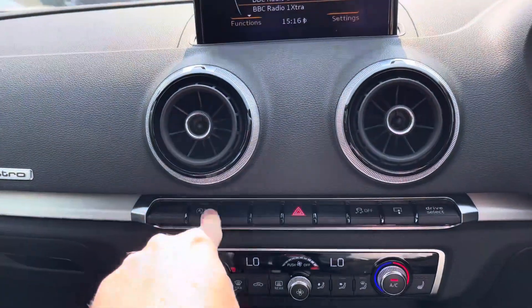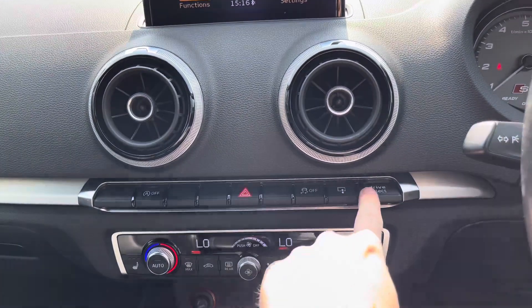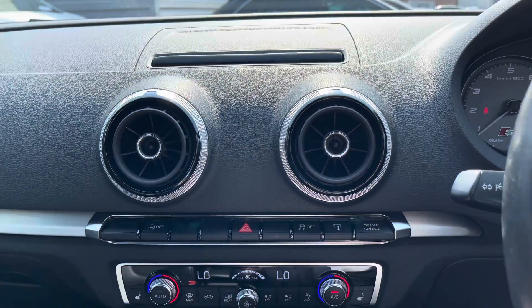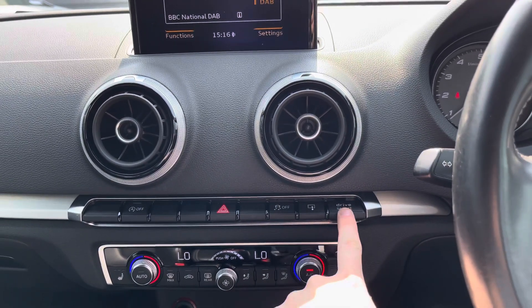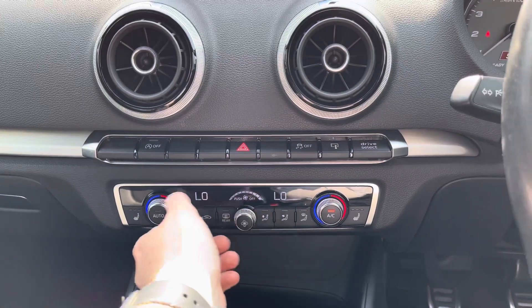Moving down below, you have your start-stop on/off system, your hazard light button, traction control, a shortcut for drive select, and a button for hiding the display if you prefer a more minimalist look across the dashboard. Pressing the drive select button there will adjust the mode quickly and easily.